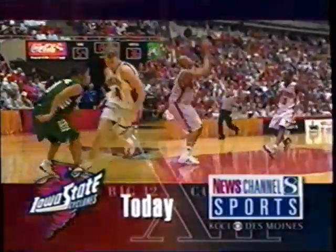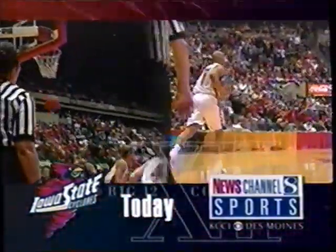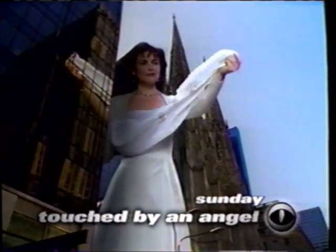Big 12 tournament coverage from Kansas City, today on News Channel 8. Television's most inspirational drama — the address is CBS.